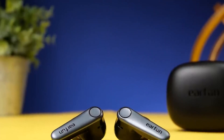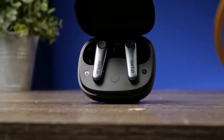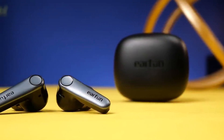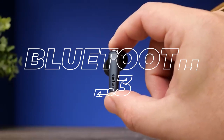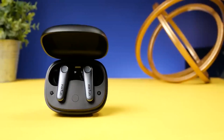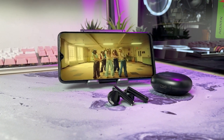You can easily choose the noise-canceling mode that suits your surroundings, keeping you engaged and focused. The Bluetooth earbuds support seamless multipoint connection and switching between two devices simultaneously, thanks to the latest Bluetooth 5.3 technology. With low 55ms latency, you can enjoy movies and games without any audio sync issues.